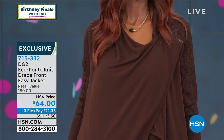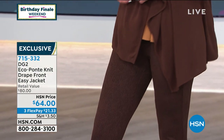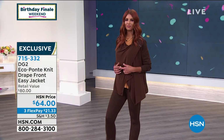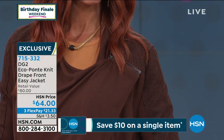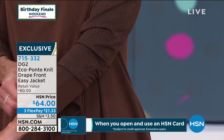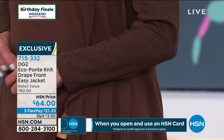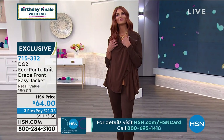Here is that beautiful drape front easy jacket — it's only $64. Our FlexPay is open to everyone with any major credit card, and we even take Apple Pay. Sonya is wearing this in the Espresso Crocodile. This is a sweater knit combined with the Eco Ponte — it's a drape shawl collar. Extra small through 3X. Instead of wearing a sweater as we move into sweater weather, this is going to be your new alternative.